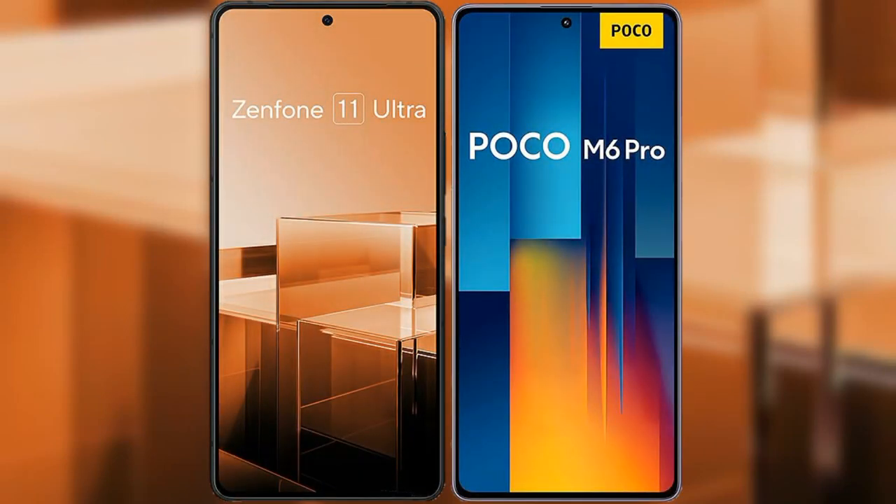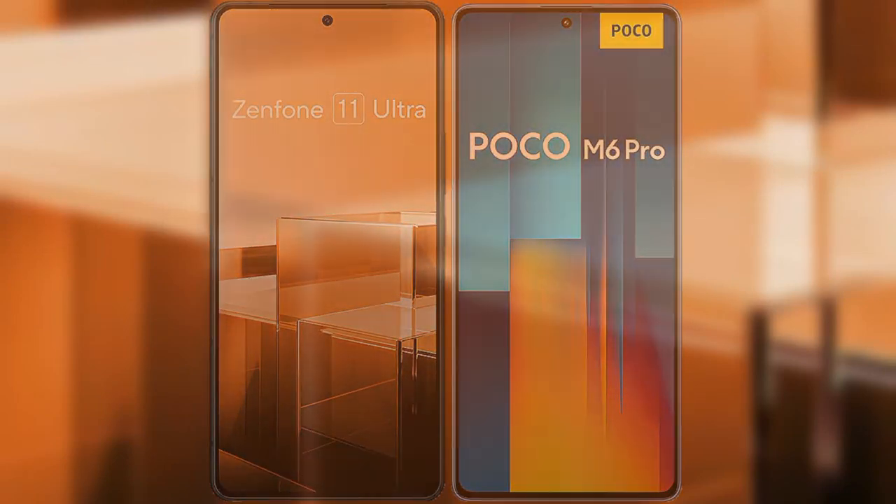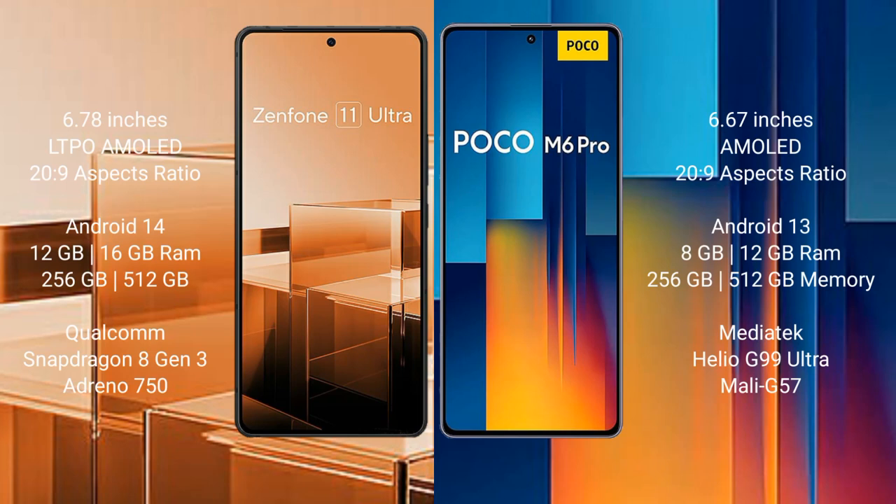I will compare the new Asus Zenfone 11 Ultra with Xiaomi Poco M6 Pro. Asus Zenfone 11 Ultra comes with a 6.78-inch LTPO AMOLED display and Snapdragon processor. Xiaomi Poco M6 Pro comes with a 6.67-inch AMOLED display and Snapdragon processor.